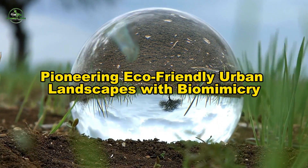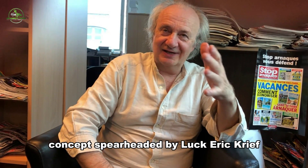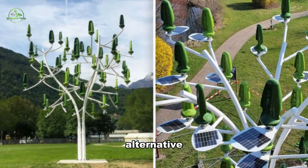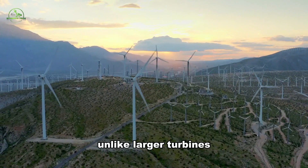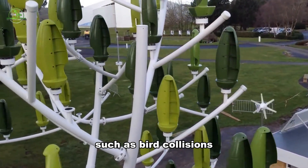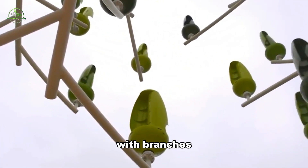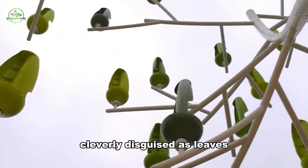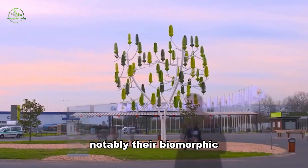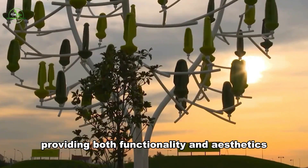Wind trees, spearheaded by Luc Eric Kreef and New World Wind, are emerging as a silent and bird-friendly alternative in the realm of renewable energy. Unlike larger turbines, wind trees, with their smaller size, effectively mitigate challenges such as bird collisions and operate in complete silence. These innovative structures resemble trees with branches adorned with micro wind turbines cleverly disguised as leaves, presenting a visual appeal that goes beyond traditional renewable systems. Their biomorphic design ensures seamless integration into natural landscapes, providing both functionality and aesthetics.